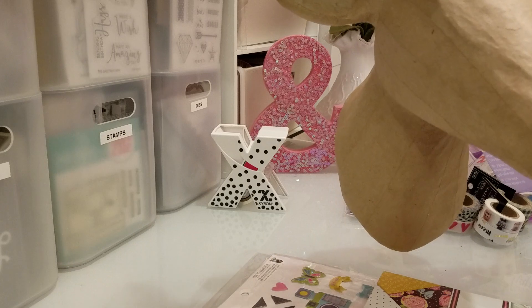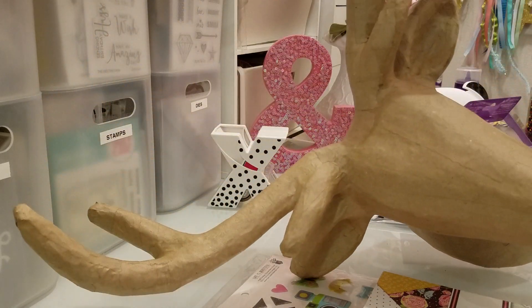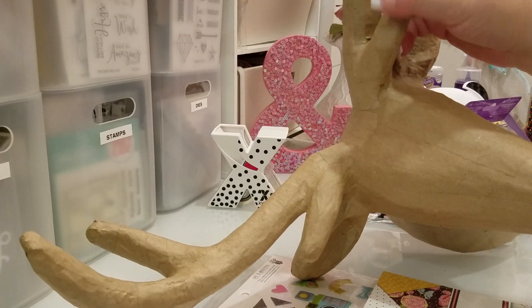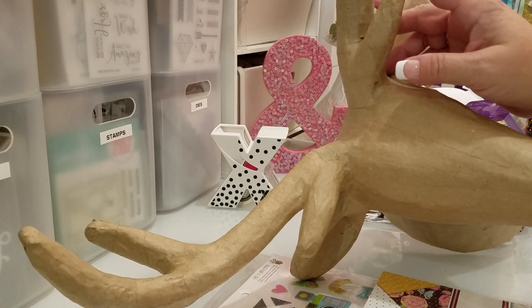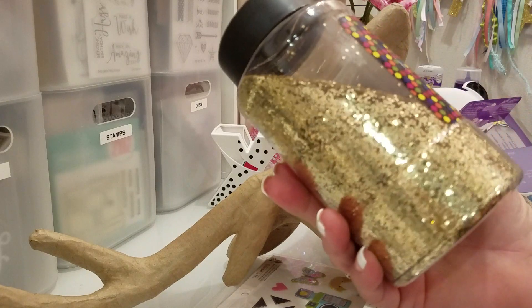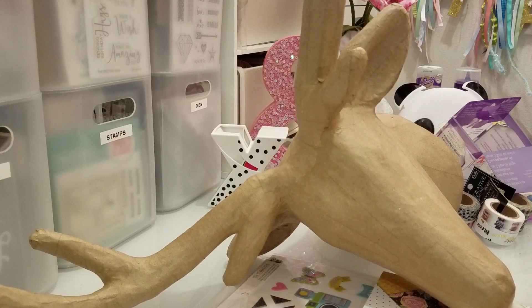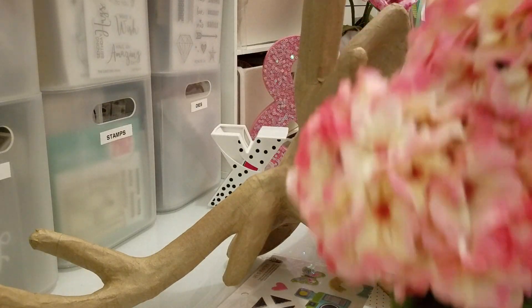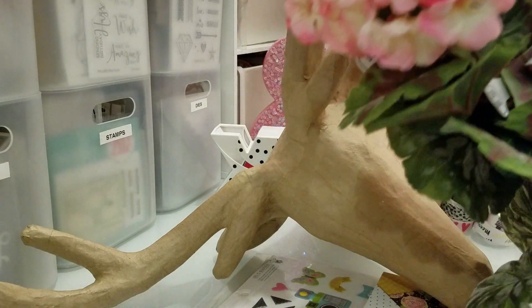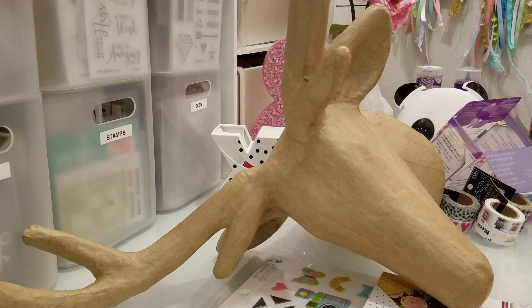I'm going to paint her pink and paint her antlers probably gold, and then I'm going to take this glitter right here and put glitter all over the antlers. Then I'm going to put all of these flowers on her forehead — I got three stems. I can't wait to show you guys that.